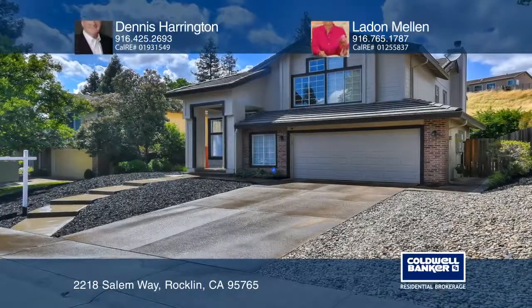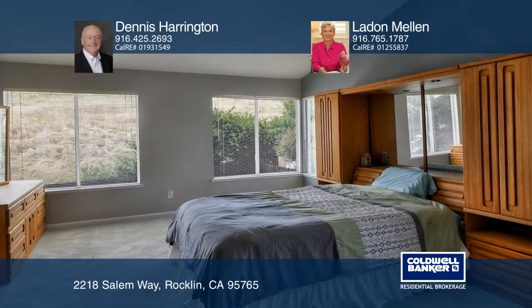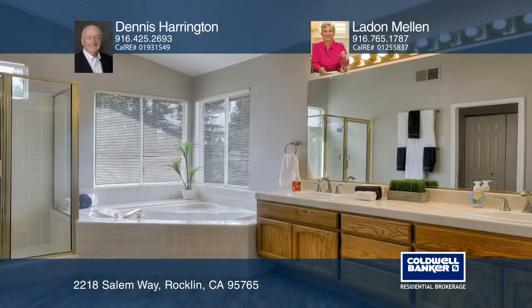This well-maintained home is nestled near the heart of Rockland. Included with this open floor plan is a spacious living room, dining area, four bedrooms, an office space and three bathrooms.